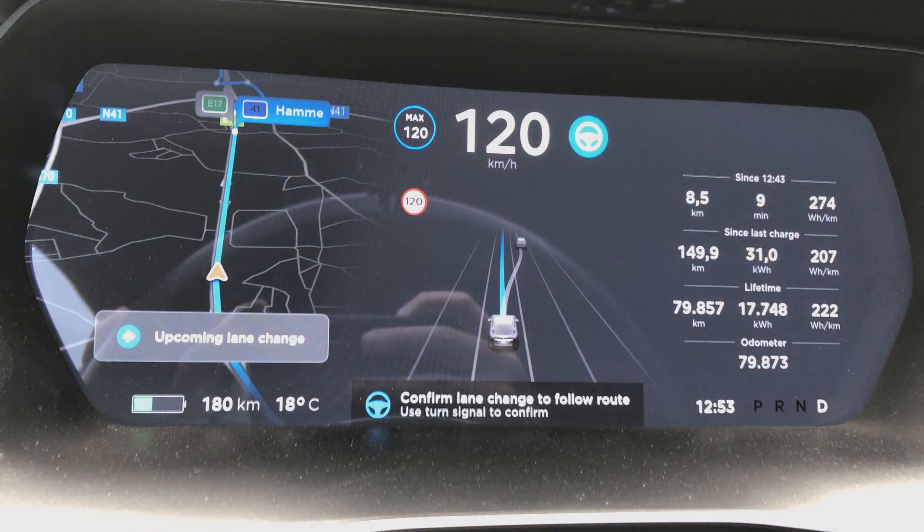If you look at the screen, you have two messages basically. The one on the left says 'upcoming lane change' and the middle one says 'confirm lane change to follow route.' This is what you see when you get a lane change suggestion.